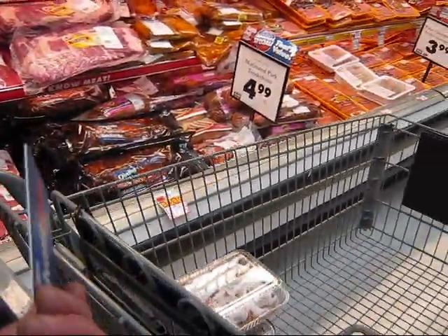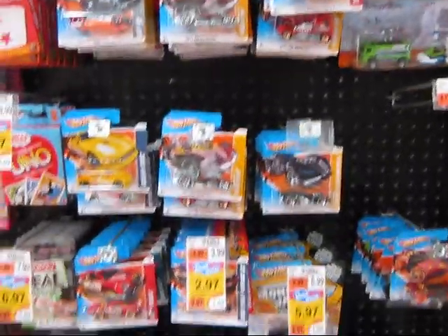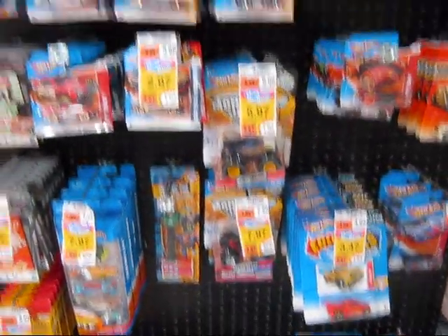Here you go mother-in-law, here's your cart back. We're very full of Hot Wheels here — short cards, long cards — all good deals. We're gonna go see that shipper.